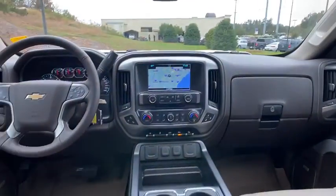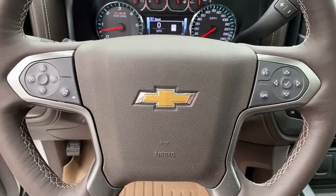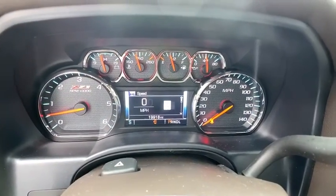leather-wrapped steering wheel, adjustable steering wheel, power steering, floor mats, auto-dimming rear-view mirror, cruise control, four-wheel disc brakes, four-wheel drive, rear defrost.